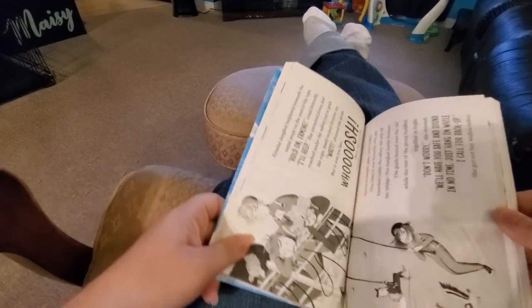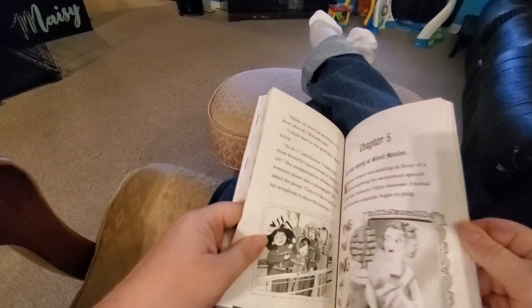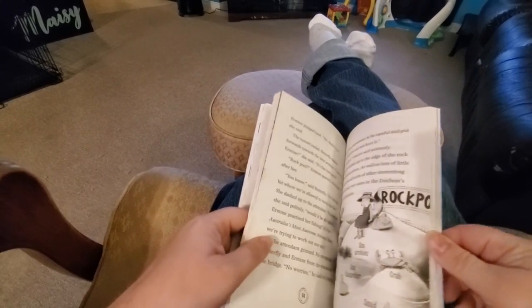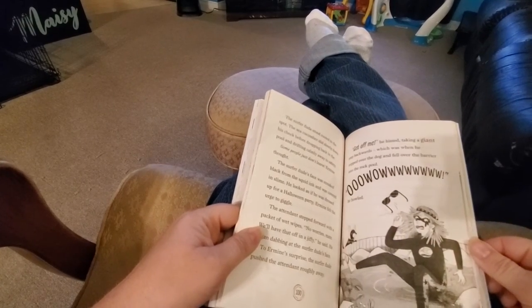Some pages turn landscape, so perhaps your early chapter reader would enjoy this story.